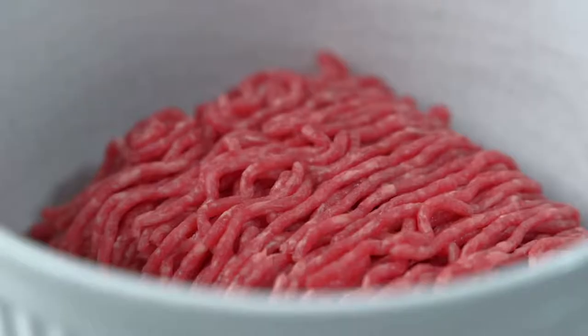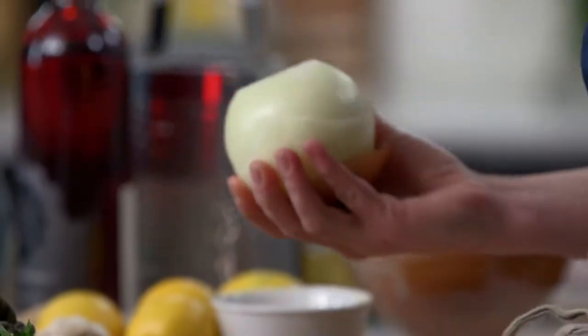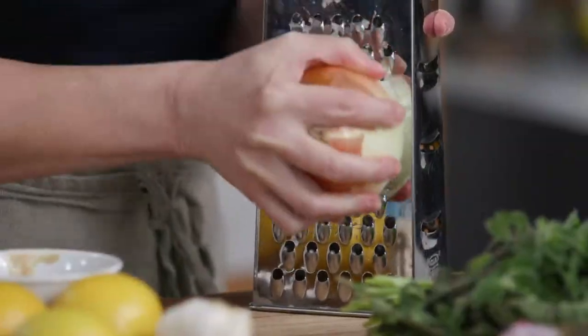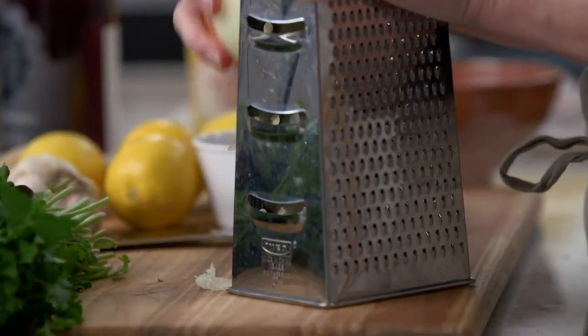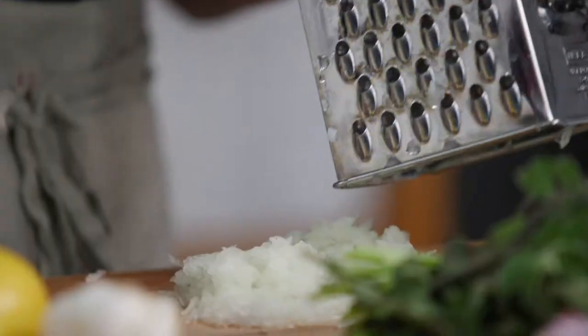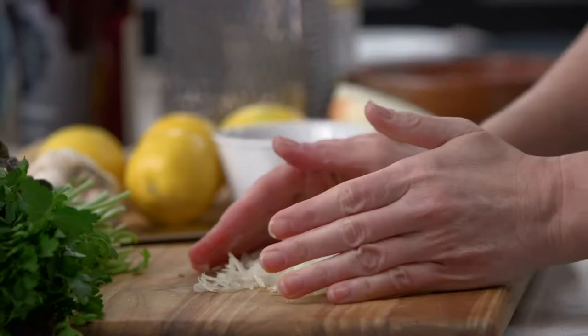I have a pound of ground beef here in my bowl. My first addition to the bowl is grated onion. You find grated onion used a lot in Indian cooking and also Mediterranean cooking. It really brings out the flavor, aroma, and pungency of that onion. I need just about a half cup, so that should do it right in the bowl.